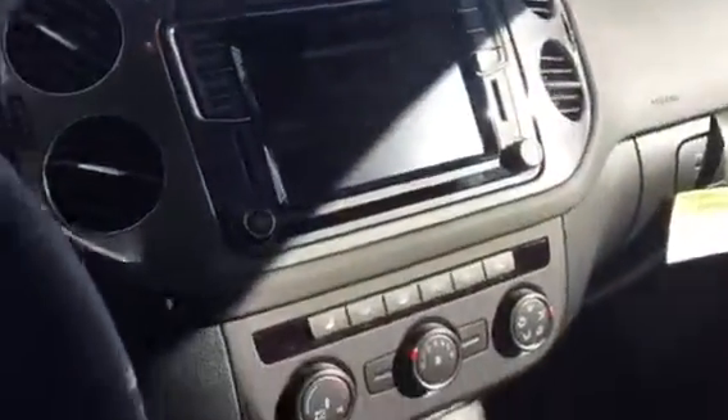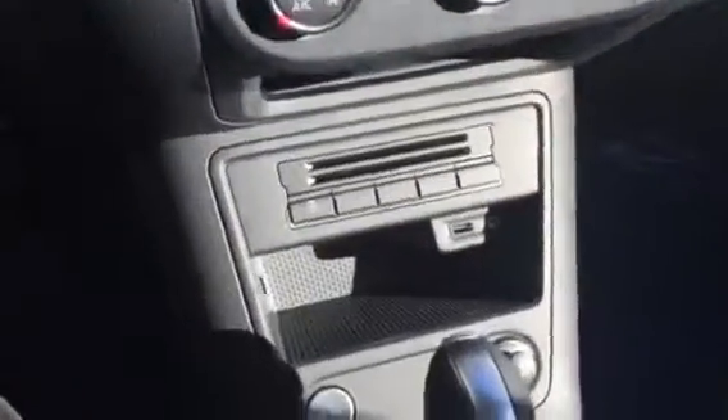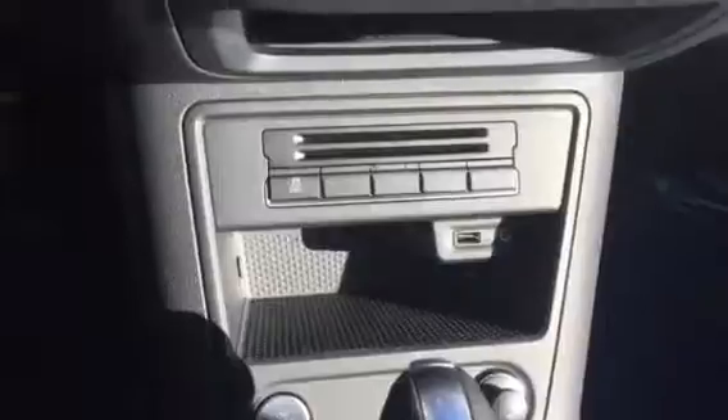Let's take a quick look at the interior. This particular Tiguan has keyless entry and also push button start, so your key never leaves your pocket.